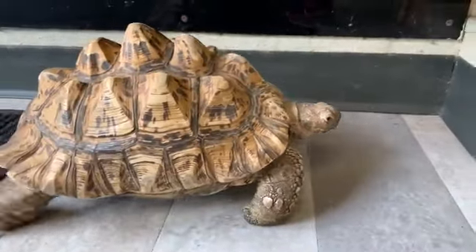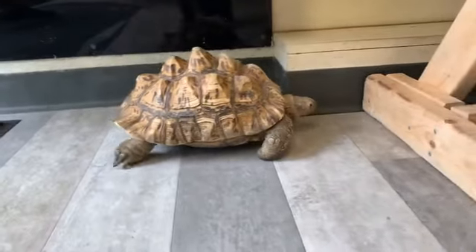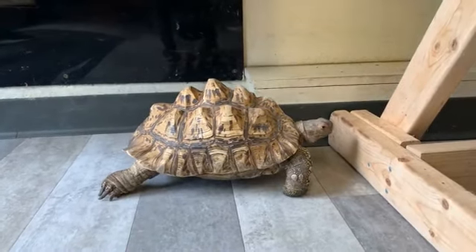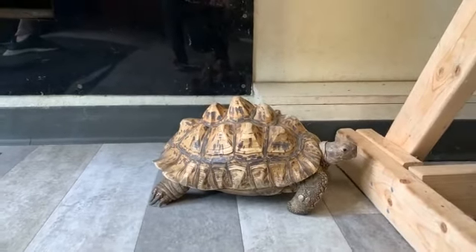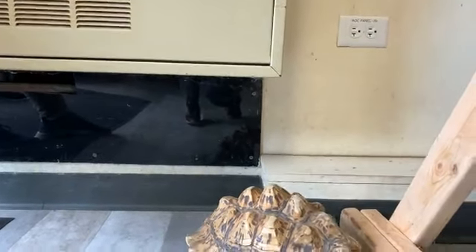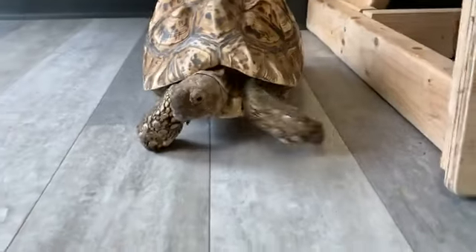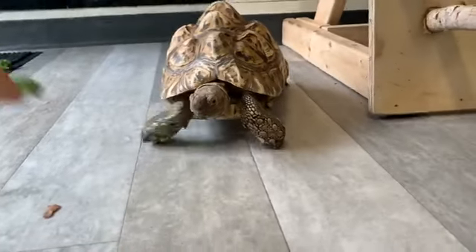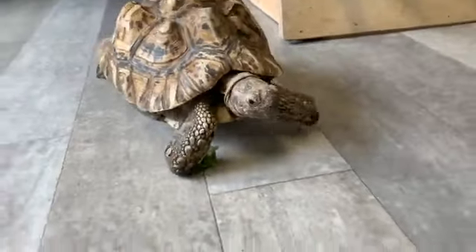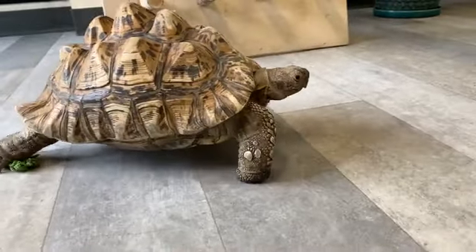Leopard tortoises, like a lot of tortoise species, have a really incredible sense of smell. There are lots of smells in this room. She's out walking, smelling lots of new things, and that sense of smell is how leopard tortoises find food in their natural habitat. They're native to central and southern Africa and commonly found in dry savannas, where they're a pretty abundant species. In their natural range they're going to be eating lots of grasses, flowers, and even succulents and cacti.